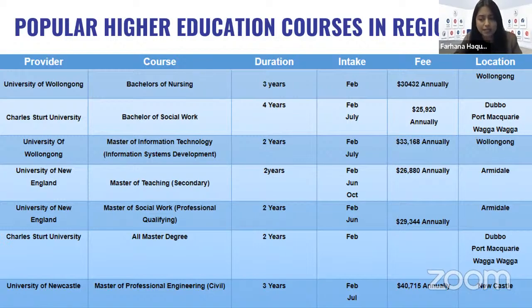University of New England's tuition fee is quite affordable at only $29,344 annually. Charles Sturt University also offers different master's degrees in Dubbo, Port Macquarie, and Wagga Wagga campuses. VET course providers in regional NSW include TAFE NSW as the first one.